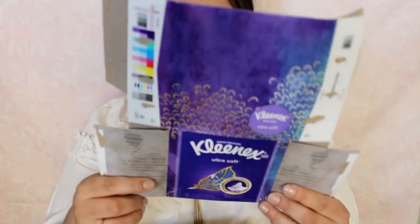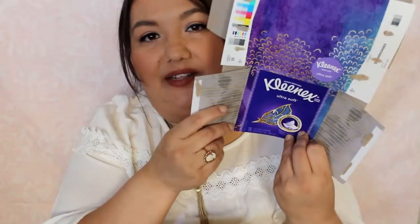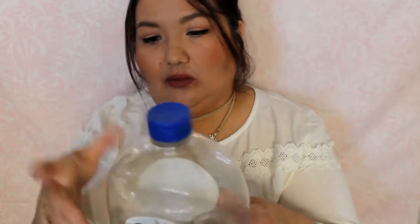Two more things. I just have a thing of Kleenex — I broke the box down so it would fit in the bag better. This is Ultra Soft and it's 3-ply, 75 count. Probably got it from Walmart. Right now I'm using the Scotty's brand from the Dollar Tree and that one works really well. I don't mind the Kleenex one though — it works good.